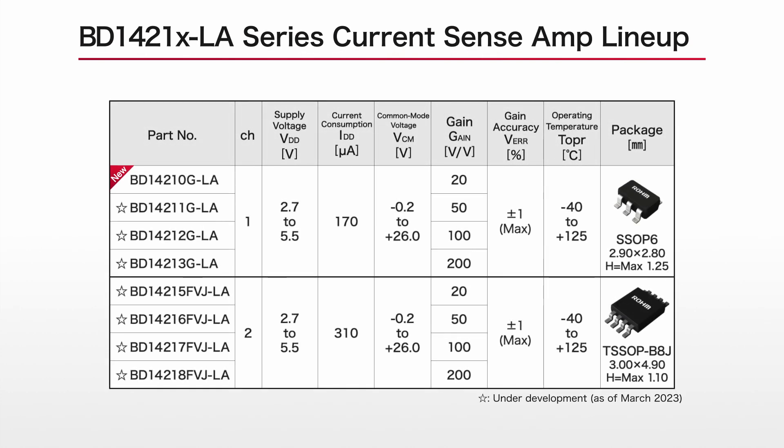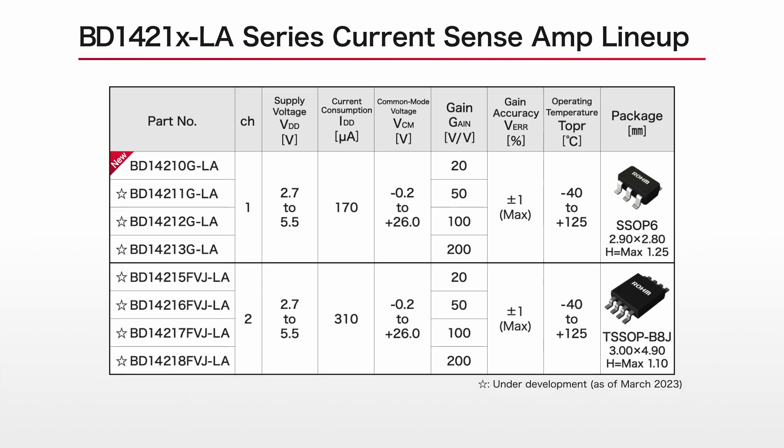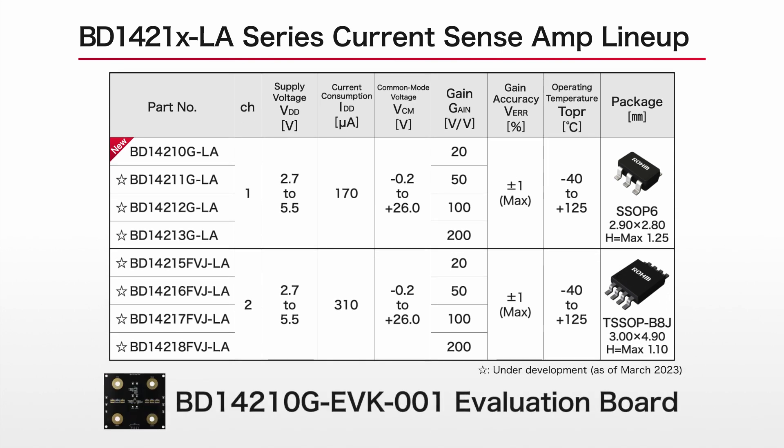The lineup includes eight models in four types of detection gains in both one-channel and two-channel configurations. We plan to begin supplying them in phases, including evaluation boards.